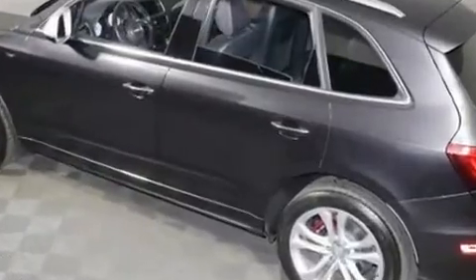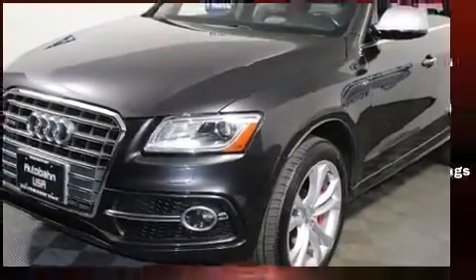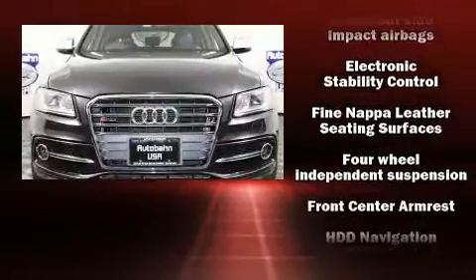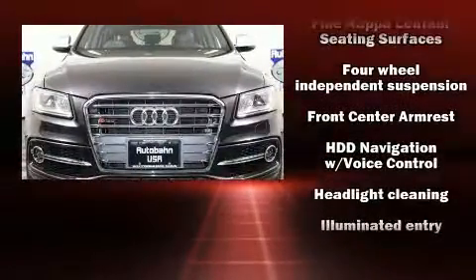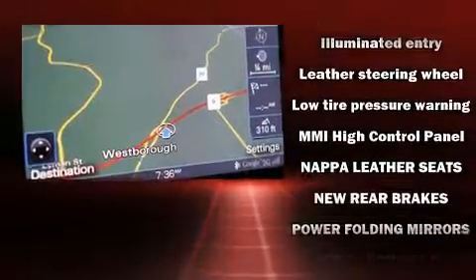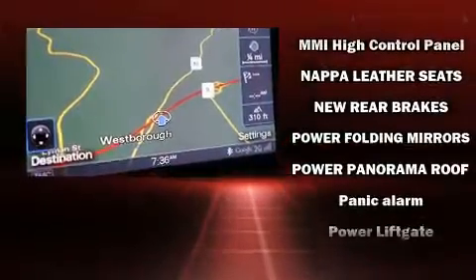Audi ensures the safety and security of its passengers with equipment such as dual front impact airbags with occupant sensing airbag, front side impact airbags, traction control, brake assist, ignition disabling, and four-wheel disc brakes with ABS.